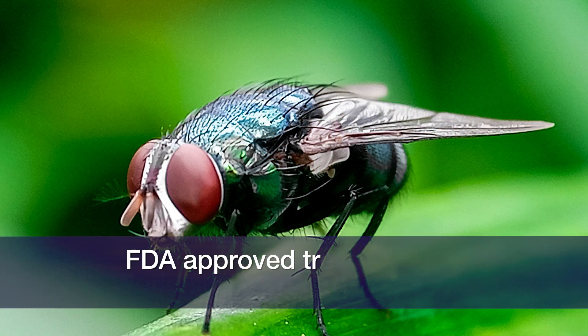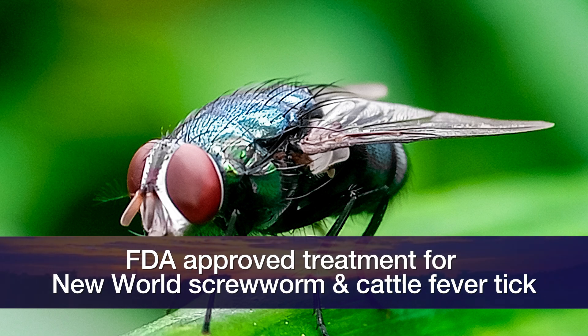Encouraging news on the New World Screw Worm front about options for treatment should we see the pest enter the United States. Merck announced last week that they had conditional approval for a product called Exult. This particular product is labeled specifically for New World Screw Worm as well as cattle fever tick.